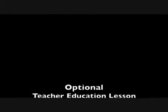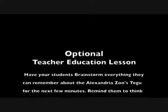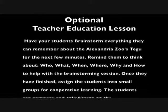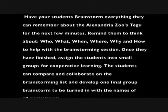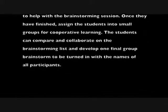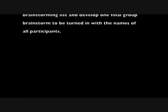Here's your optional teacher education lesson. Have your students brainstorm everything they can remember about the Alexandria Zoo's tegu for the next few minutes. Remind them to think about who, what, when, where, why, and how to help with the brainstorming session. Once they have finished, assign the students into small groups for cooperative learning. The students can compare and collaborate on the brainstorming list and develop one final group brainstorm to be turned in with the names of all participants.